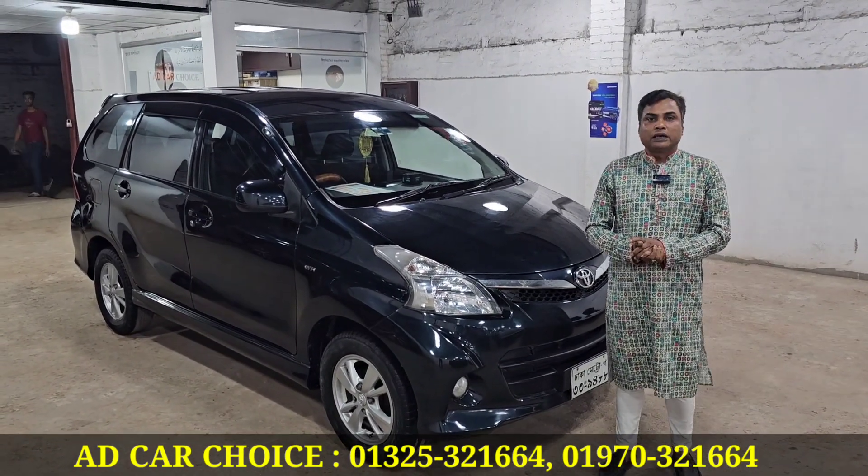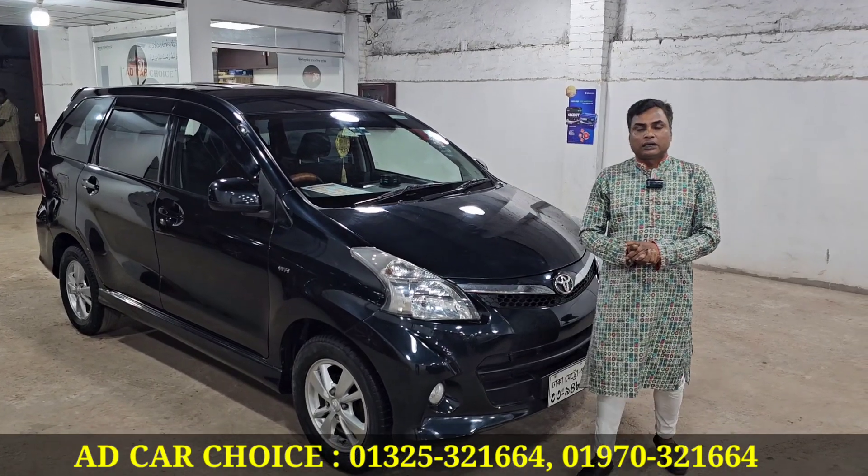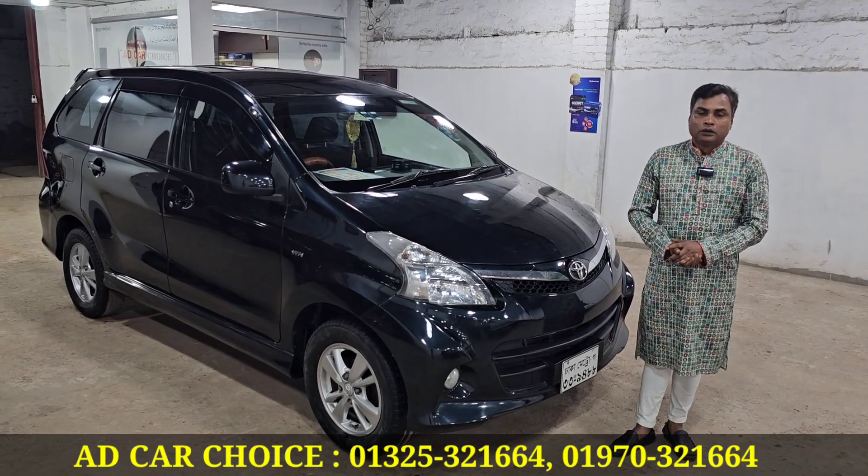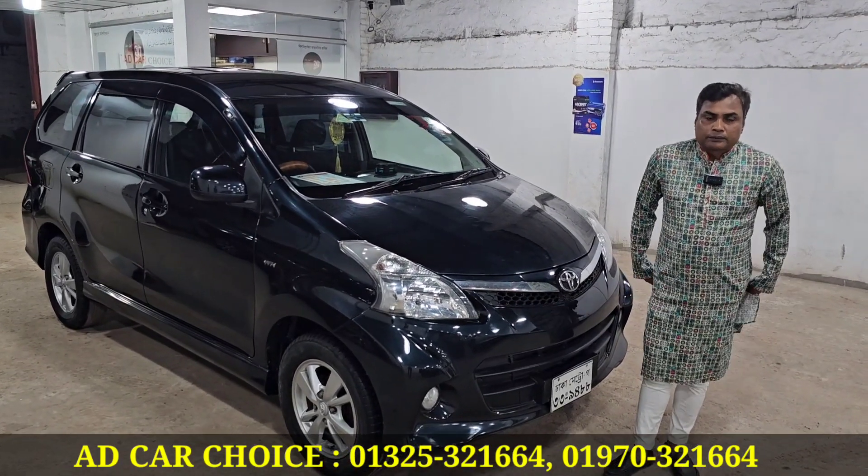My mobile number is 01325-321664 and 01970-321664. You are welcome. Assalamualaikum. You are welcome.